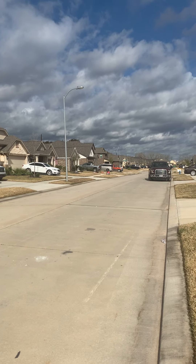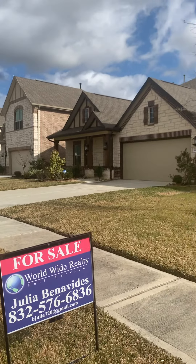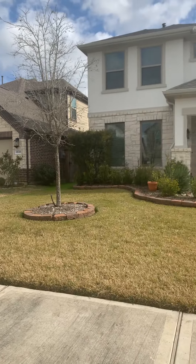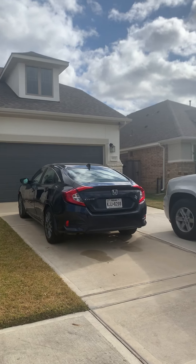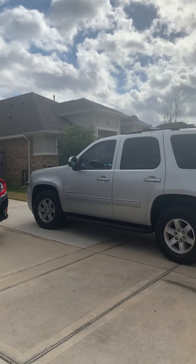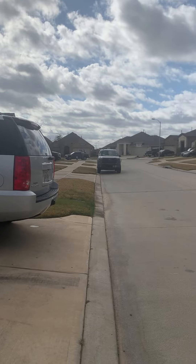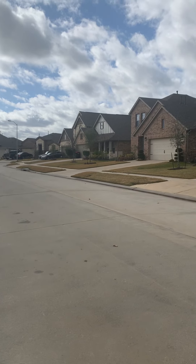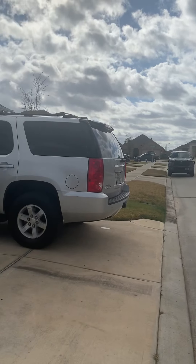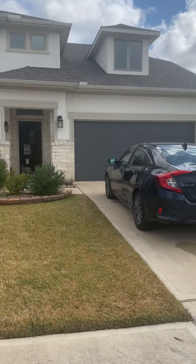Driving in is no problem. You're exactly five miles off 2920 from Academy, Kroger, and HEB. There's tons of shopping all just within five miles. Nothing sketchy outside of the neighborhood. A nice drive-in, but again my main concern would be just how close the houses are and the size of this lot.